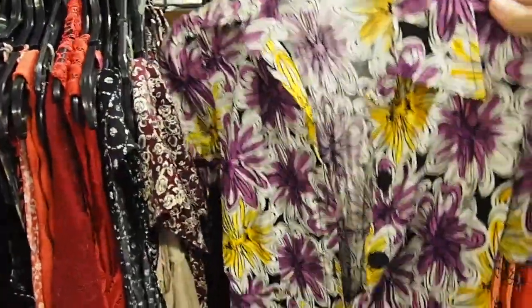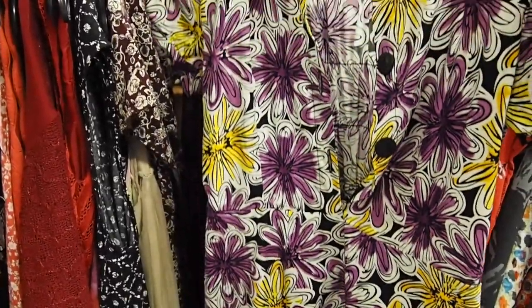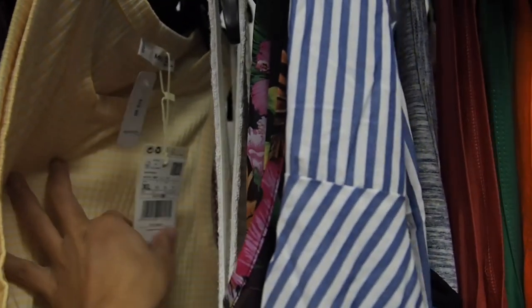I think this dress looks amazing for a 70s inspired party. This top is from Mango. I'm always happy to see Spanish brands around the thrift stores.